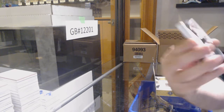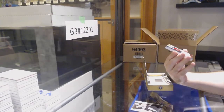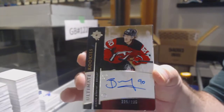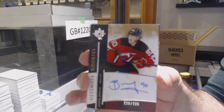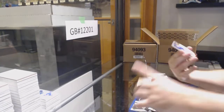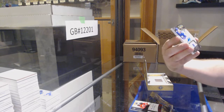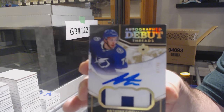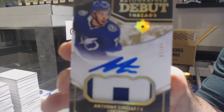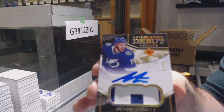We've got a Black Base numbered to 10 — Brad Marchand, Boston Bruins. For the Devils, numbered to 225, Jesper Boqvist, Retro Rookie Auto. For the Tampa Bay Lightning, to 99, Debut Threads Patch Auto — Anthony Cirelli.